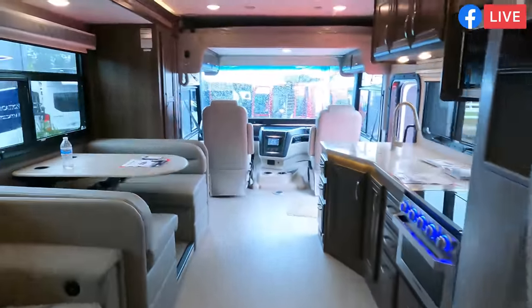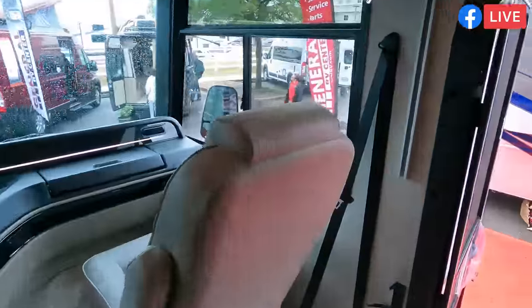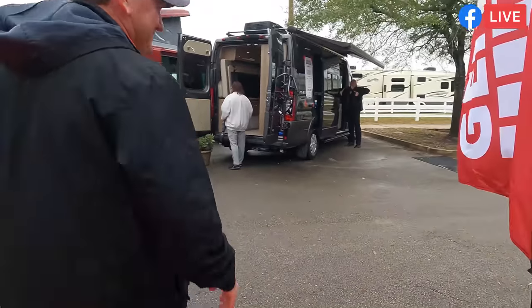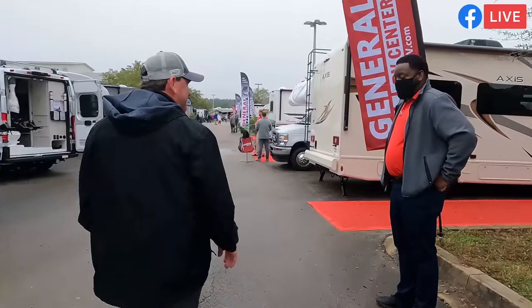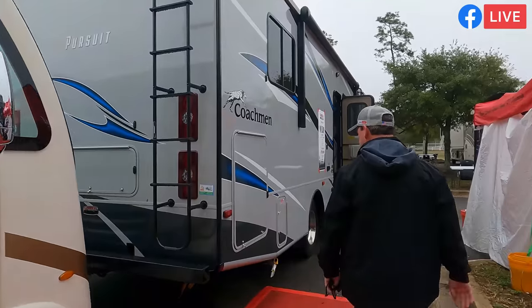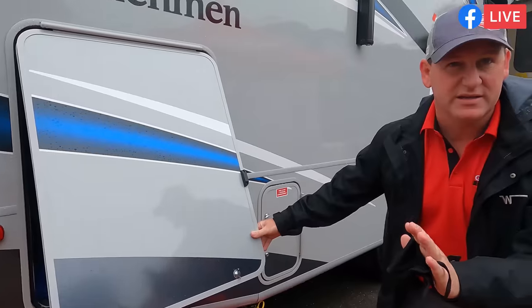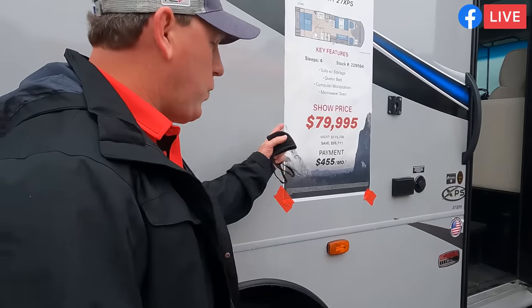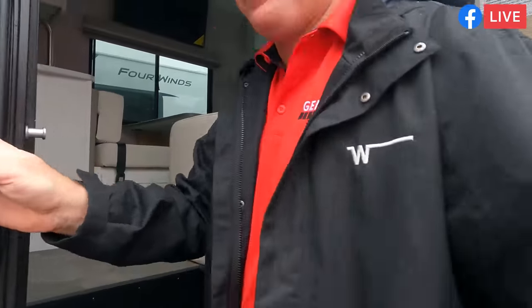We've got one more row of Class A's — let's sneak over there. We'll skip one unit that has a customer in it and come back. Here's the Pursuit 27XPS — no slides. We just reviewed this one the other day. Look at that — really really nice. The show price is $79,900; when we did the video the other day it was $84,900. No slide, fantastic floor plan for people who prefer that. Huge shower, easy access to the bathroom, door opens nice and wide, and the bed stays down the entire trip.